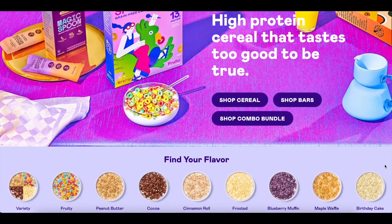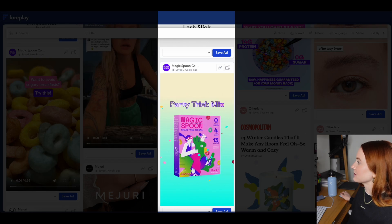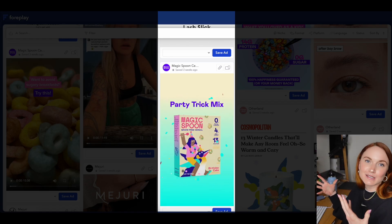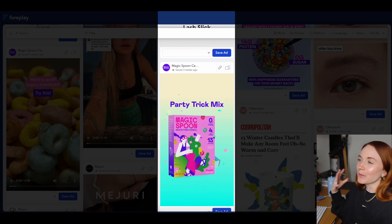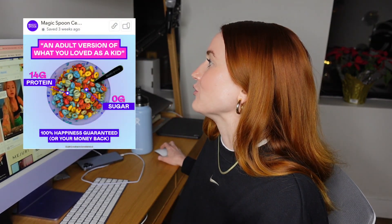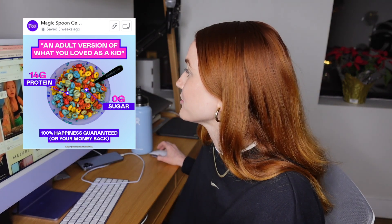Next up is Magic Spoon, another one of my favorite brands, so I was very surprised when I saw their 'party trick' ad. I didn't actually know what was being sold. I understand it's cereal, but what does 'party trick mix' mean? Is it a mixture of all the cereals? Is the bowl being sold? Magic Spoon does UGC exceptionally well and has a great features point-out ad, and really great graphics highlighting benefits like zero grams of sugar and 14 grams of protein. But the party mix one left me confused — a good reminder to step back and consider whether someone unfamiliar with your brand or product will actually understand the ad.